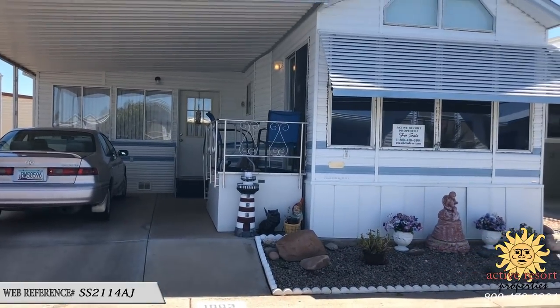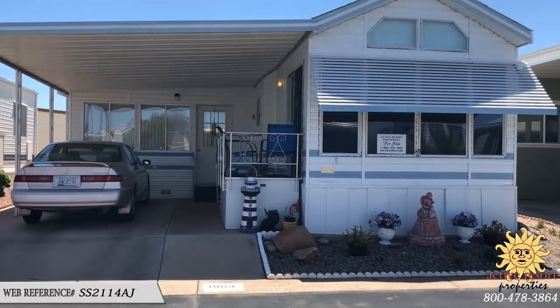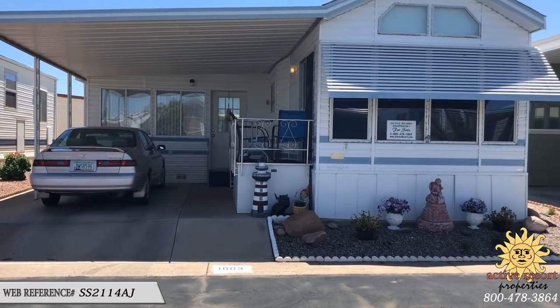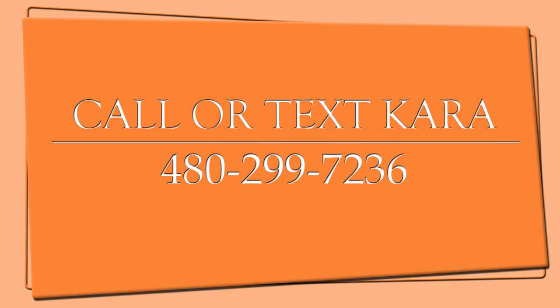This is a beautiful property — smells good, clean, super nice lady. Lots of upgrades including the stainless steel appliances, and it will have the brand new heat pump. So if you're interested, feel free to call or text 480-299-7236. I'm Kara, thanks for tuning in.